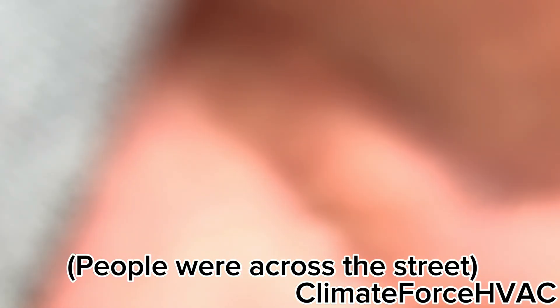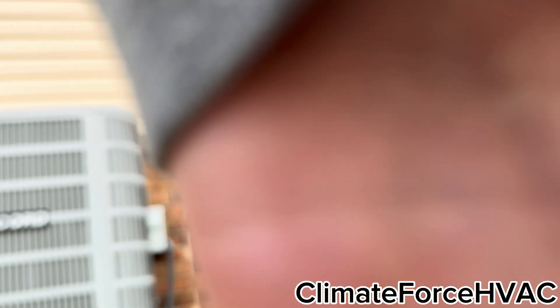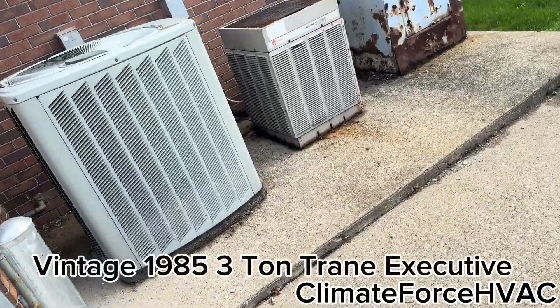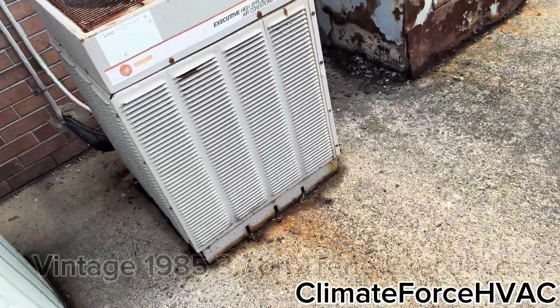There's some brand new Concords — new Concord, and some nice older Concords. Trane Executive still here — look at that. And so is that Trane. Pretty cool, man.